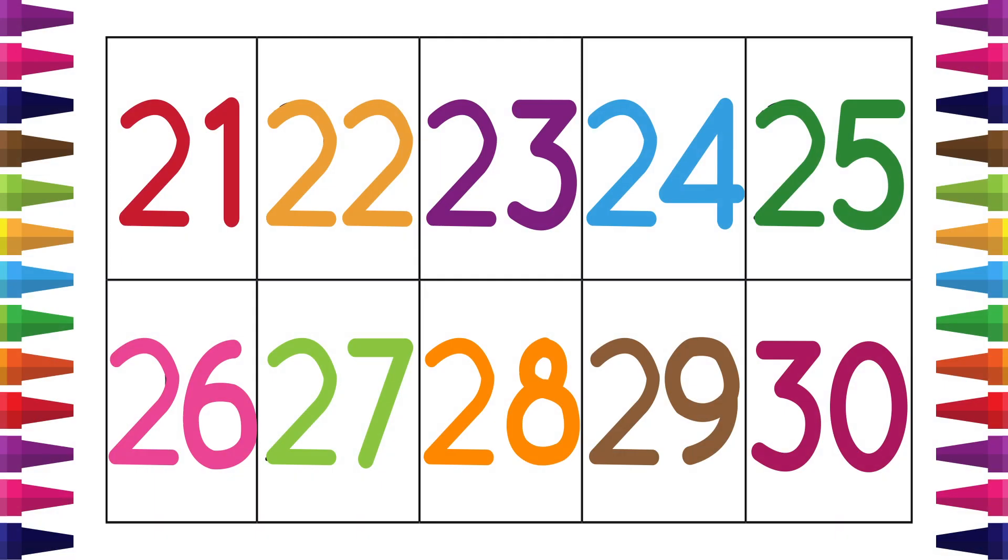Let's revise. 21 to 30: 21, 22, 23, 24, 25, 26, 27, 28, 29, and 30.